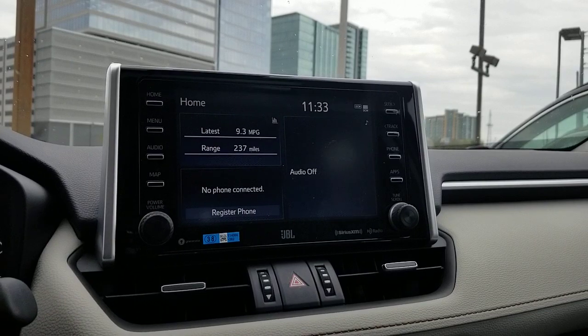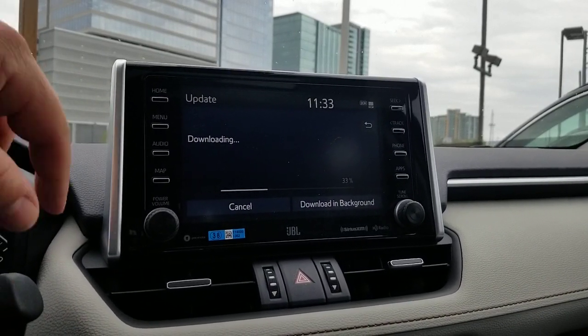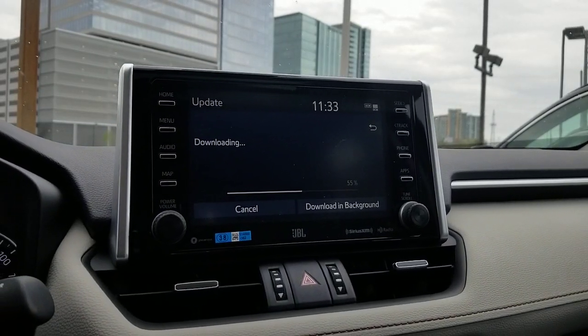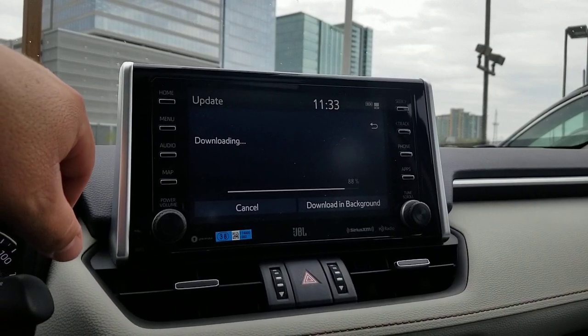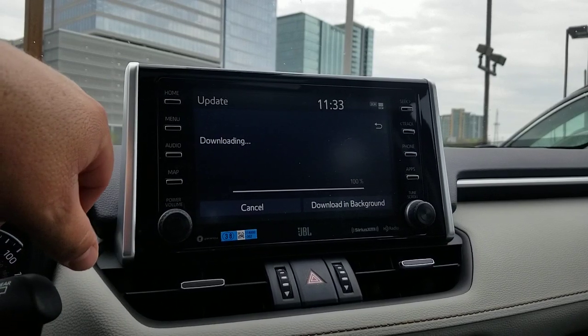Then you hit your 'Now' button. This is how you would update — it'll download any updates that it needs. You can always hit 'Download in Background.' This is actually a good tidbit too: you always want to have the most up-to-date software in your computer here, which is exactly what this is — not just a radio, it's actually a computer.